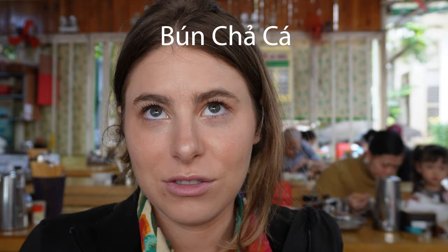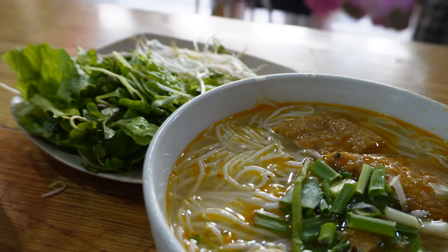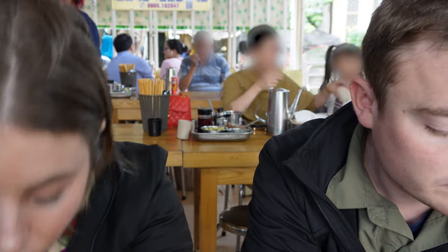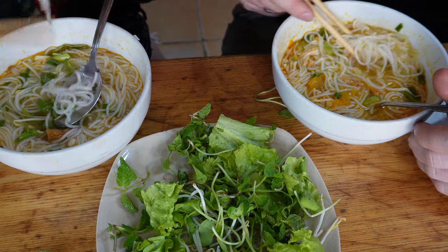We're starting off this morning with bun cha ca — a fish soup. You can get all different kinds of fish but we stuck with the classics. One of the things that's special about it is it has shrimp paste in it, which is polarizing among travelers — people either love it or they hate it. We got big bowls of deliciousness with all the condiments, herbs, and bean sprouts. I like to try the broth first. It's really good — spicy fish with a really savory flavor I can't pin down. That depth is the shrimp paste. It has fish cakes and everything in here.